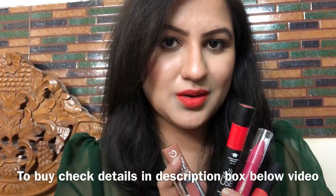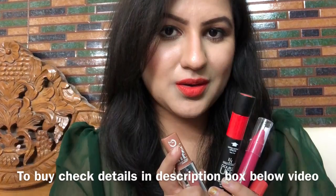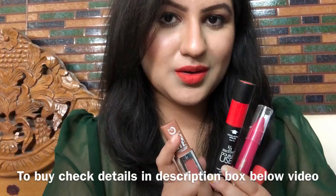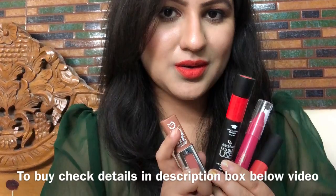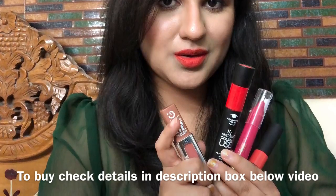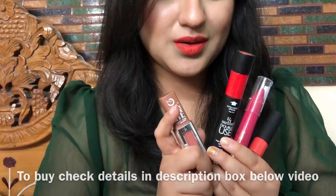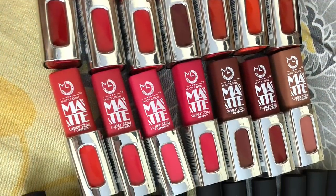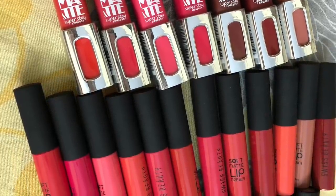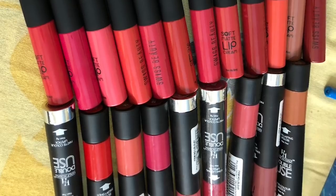If you want to see the lip swatches of all the lipsticks shown in this video, you can find links to those videos in the description box below. All details, lip swatches, and reviews are in the description box. You can also buy the lipsticks individually in different shades, and all shade choices are shown on screen in this video.